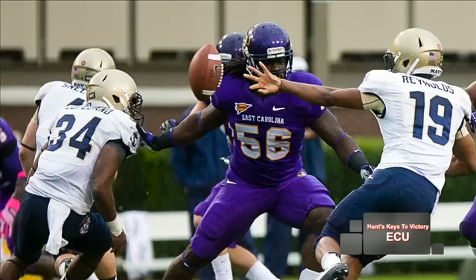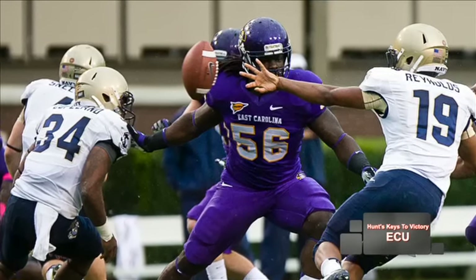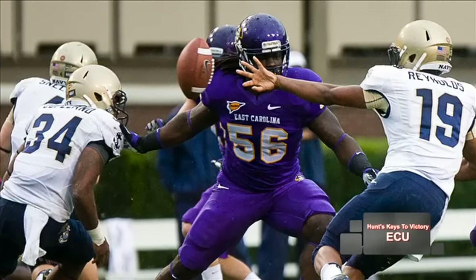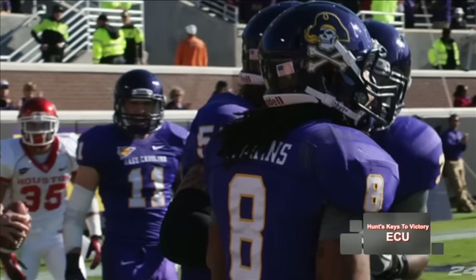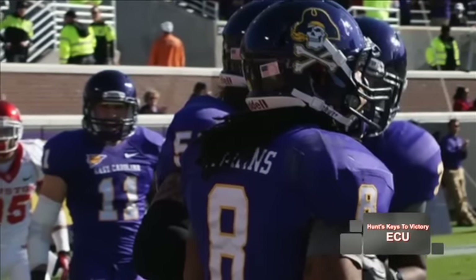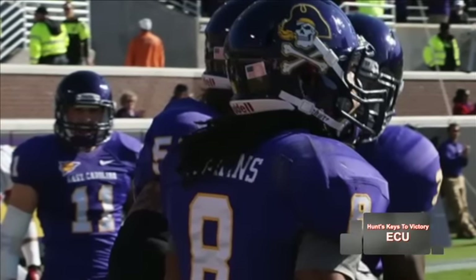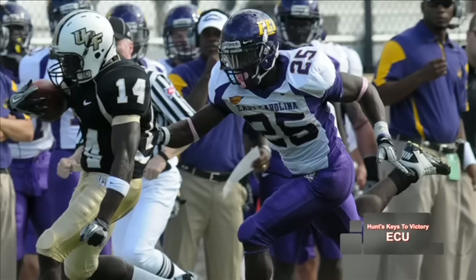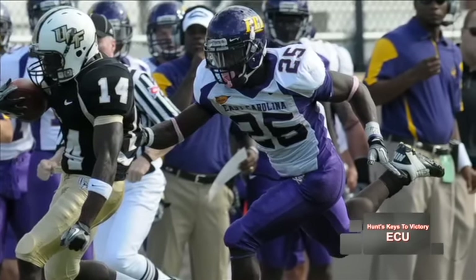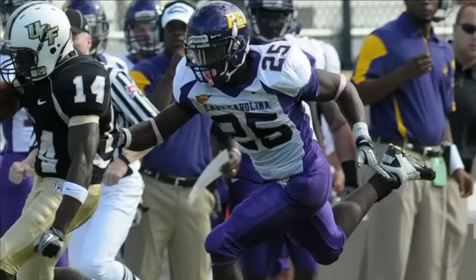Defensively, outside linebacker Darrell Johnson and his ability to disrupt plays will be vital versus this Cajuns' offense. We know they thrive on timing, and if he can disrupt the timing — and the rest of that rush unit can do the same — they can have a lot of success. It also helps out that secondary that has given up the big play time and time again. Guys like Jacoby Jenkins and Leonard Polk are going to have to have huge days versus those Cajun wide receivers. If they can do that, they can go a long way in helping East Carolina win this ballgame.